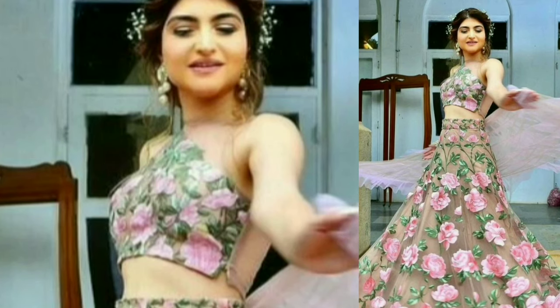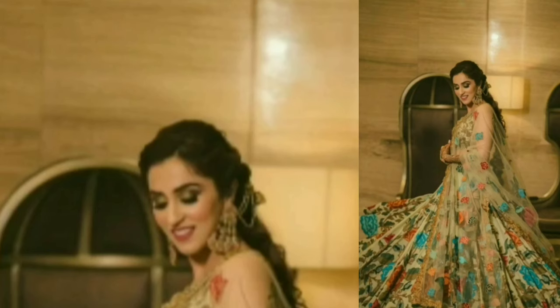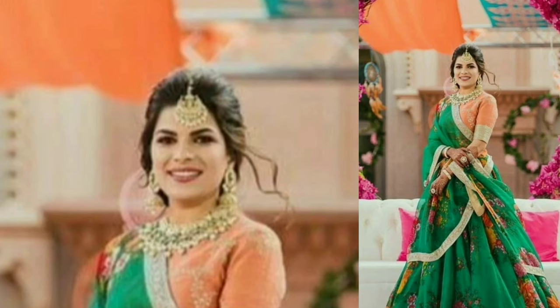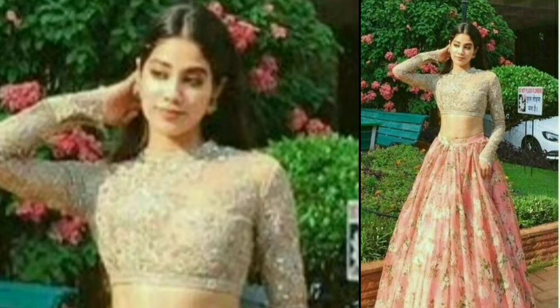So guys, these were different ways of how you can style floral prints. This is the latest trend you can follow and style in different ways. I hope this video was helpful. Don't worry, lockdown will not always be there and we will enjoy the world again. If you liked it, please subscribe and like, and don't forget to write in the comment box. I'll see you in the next video. Till then, bye-bye. Stay home, be safe.